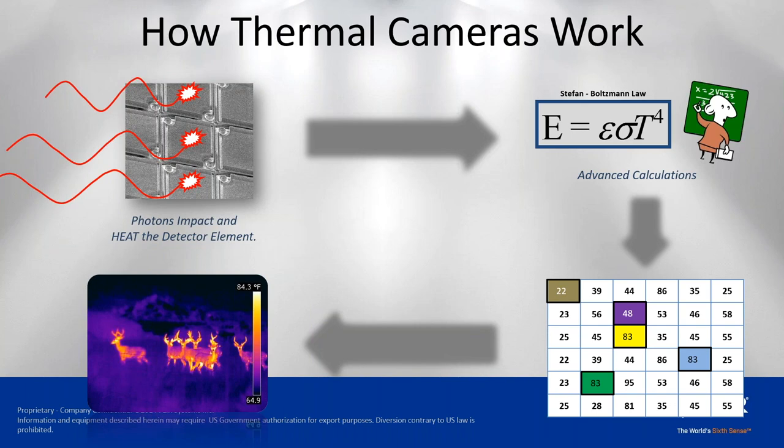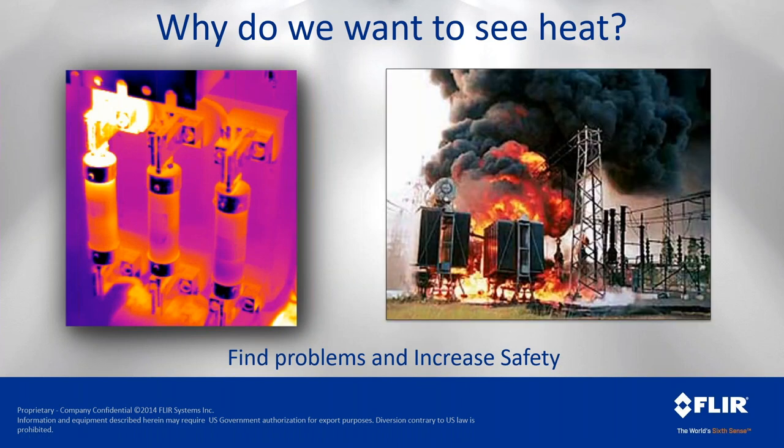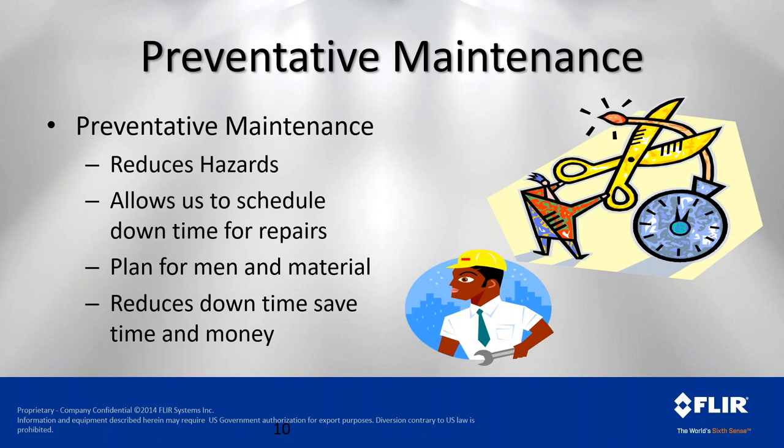The whole reason we want to use thermal imaging is to identify problems and tackle them before they become catastrophic — to avoid meltdowns, avoid catastrophic issues, and primarily avoid any personnel injury. We refer to this as preventative or predictive maintenance. The goal is to reduce hazards, allow us to schedule repairs, plan for men and material, and reduce downtime.